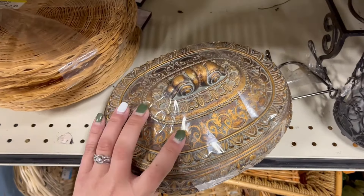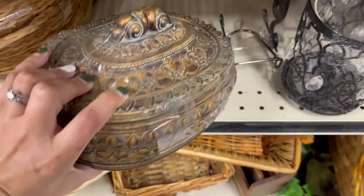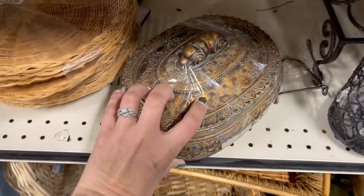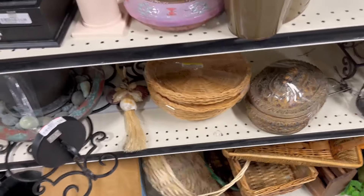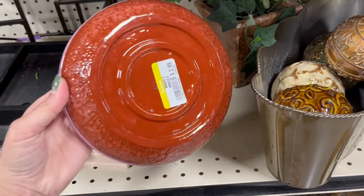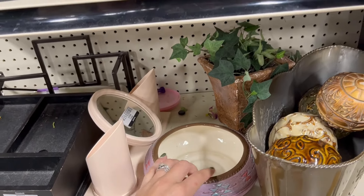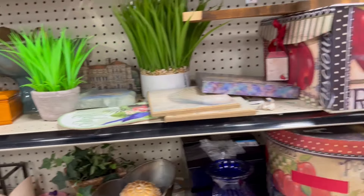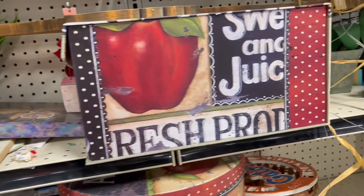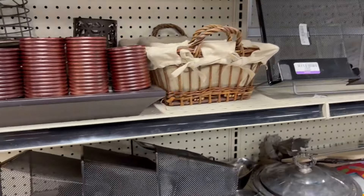This is pretty cool and it's really heavy — eight dollars. Could be for keepsakes or whatever you want to put in there. Some pottery — it's pretty light though. Usually the heavier stuff is better quality.